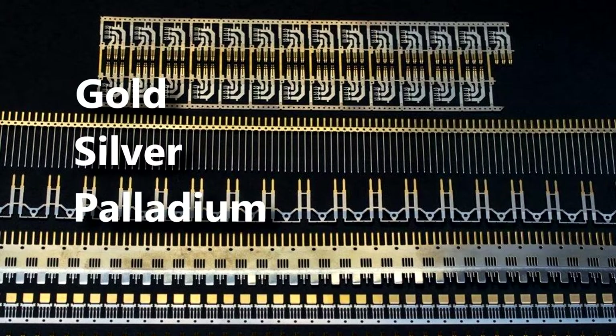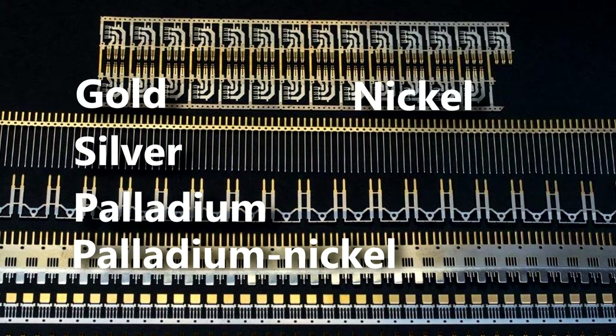Materials include gold, silver, palladium, nickel, tin, and tin lead.